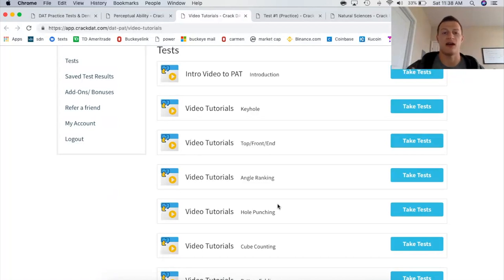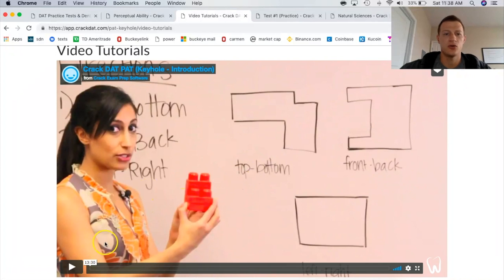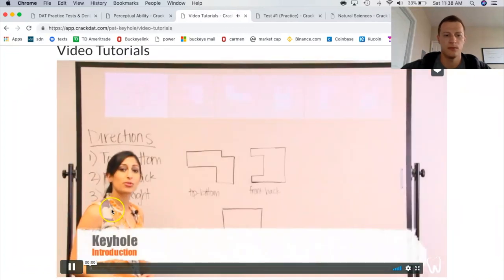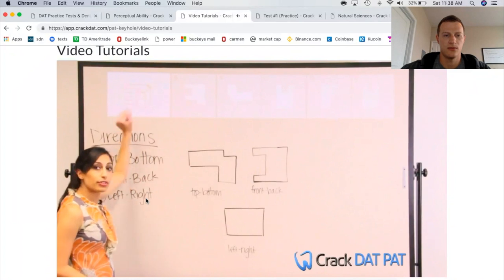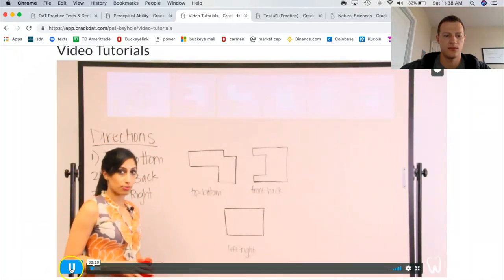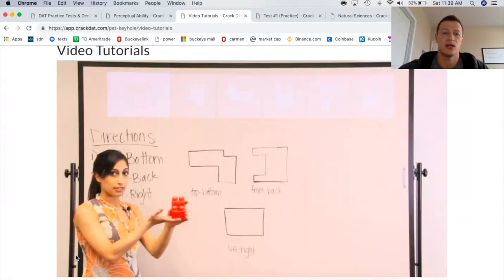Let's click on the video tutorial for keyhole. So this is the video tutorial for keyhole — I'll let it run just for a little bit so you can get the feel. They're really trying to break these questions down so you understand exactly what the whole point of the exercise is getting at, and I think that's super important to understand what kind of test question you're coming up against.